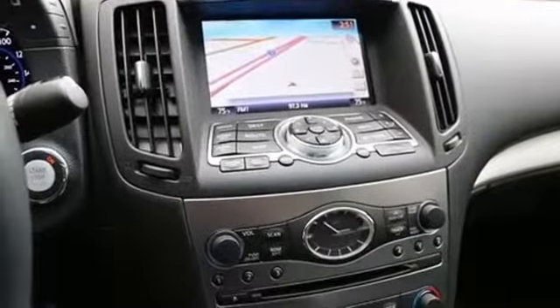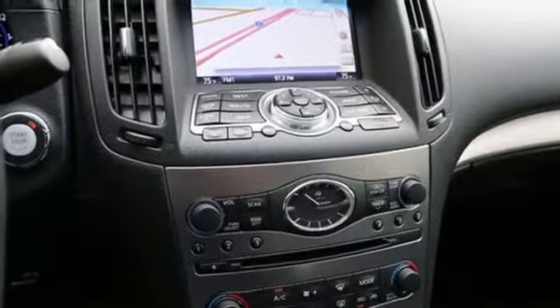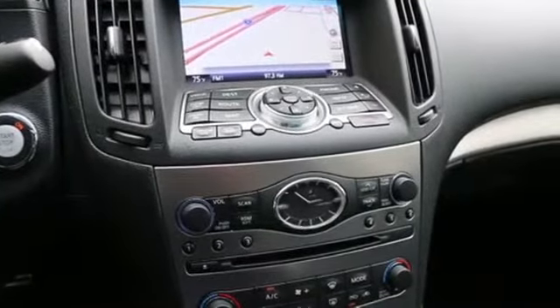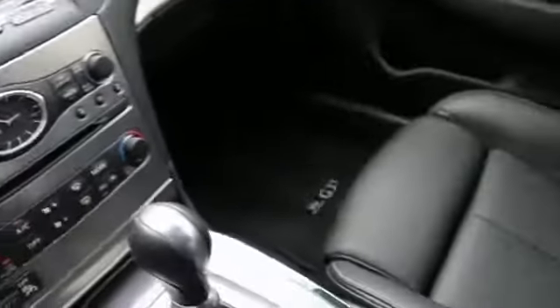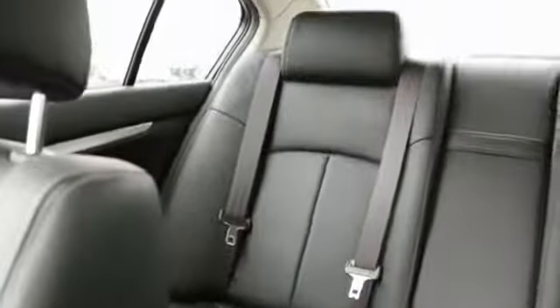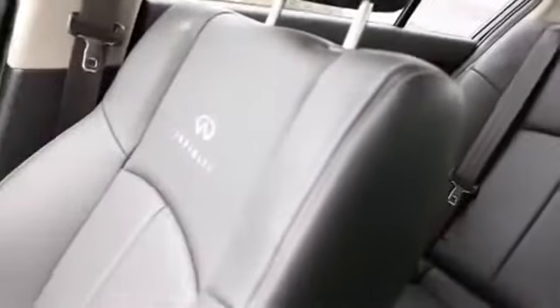You can buy with confidence because this is a local one-owner clean Carfax vehicle, and it's been serviced and checked by our Infiniti certified techs who made sure that all major services are up to date. When you're comparing apples to apples, please take into consideration that a non-Infiniti store is likely not going to service a pre-owned Infiniti to the extent of a new Infiniti store like us.